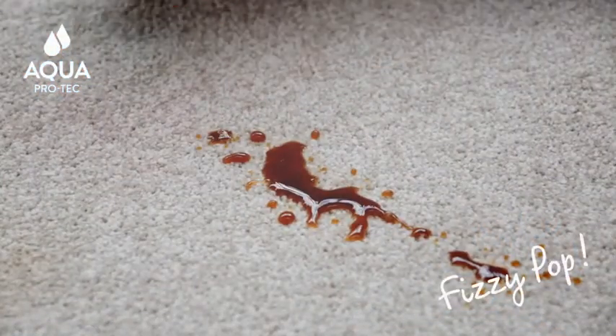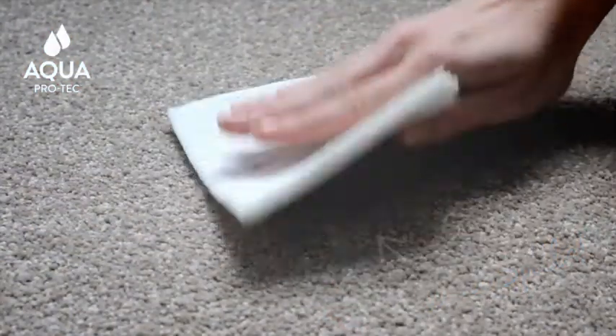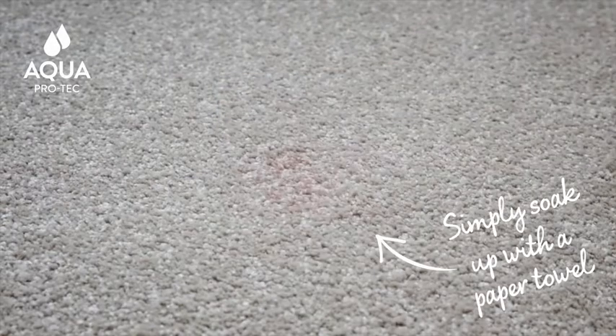After listening to our customers, we've perfected a formula that creates a barrier against liquid spills, allowing them to sit on top of the carpet, giving you more time to simply soak them up with a paper towel.